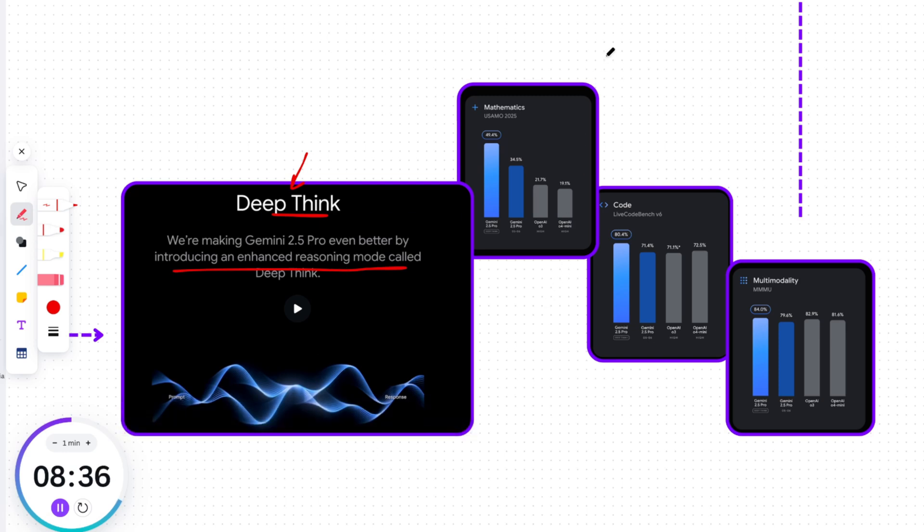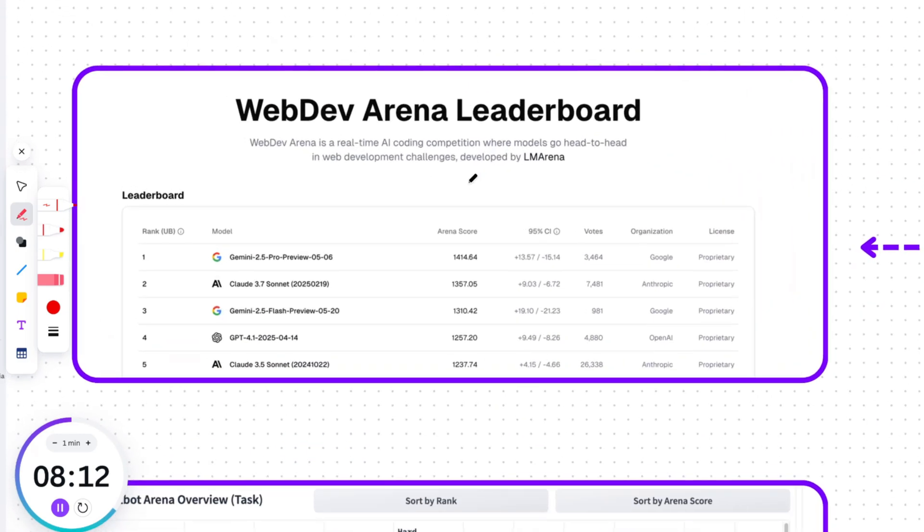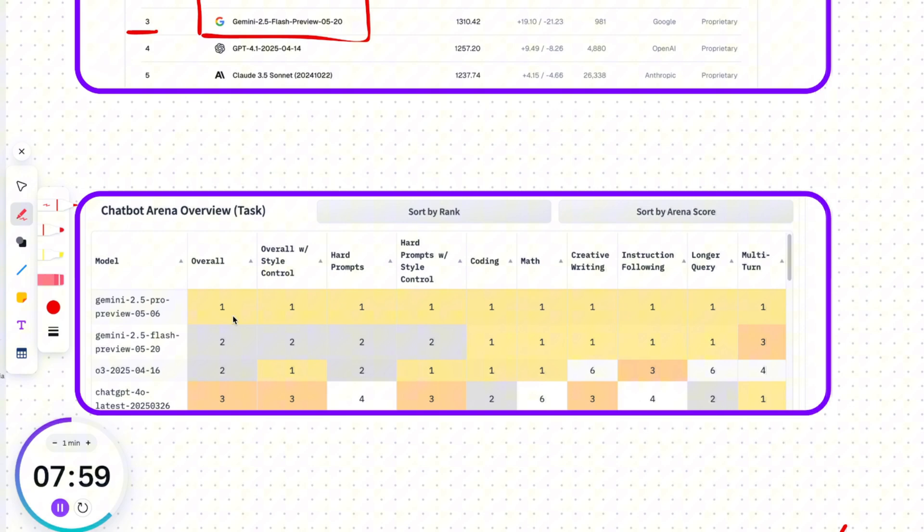Check how the Gemini 2.5 Pro DeepThink model consistently holds the top position in these graphs. Pay attention to the difference versus standard Gemini 2.5 Pro: for math it's around 15%, for coding it's 9%, and for multimodality it's around 5%. Google did an amazing job here. Also check the WebDev Arena and LM Arena scores — the new 2.5 Pro leads the popular coding leaderboard with an ELO score of 1415, and Flash is in 3rd place. It's also leading across all LM Arena leaderboards, with Flash taking second place overall.